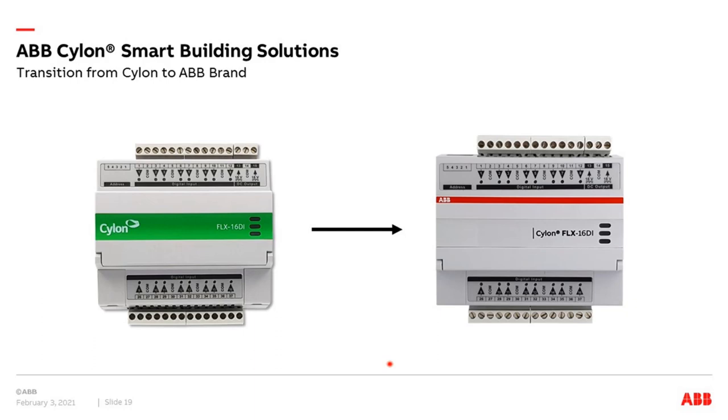Originally, Cylon products had a green line branding. We are now transferring everything to the ABB brand with the red line. Most components are already transferred — the products are the same but it's 100% ABB. This will be valid for all products very soon.